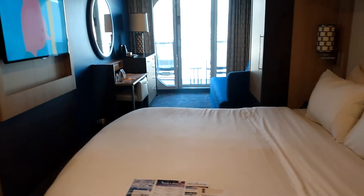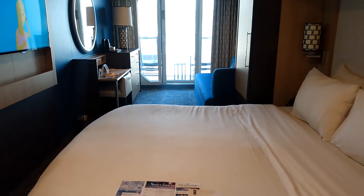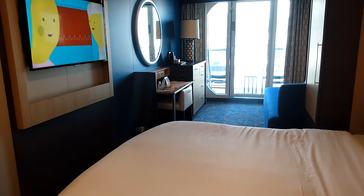I will include a full review of this room once I have a chance to settle in and explore it a little bit more, see how it works for me. I will include that on the website, so stay tuned for that. Thanks everybody. Bye from the Ovation of the Seas.